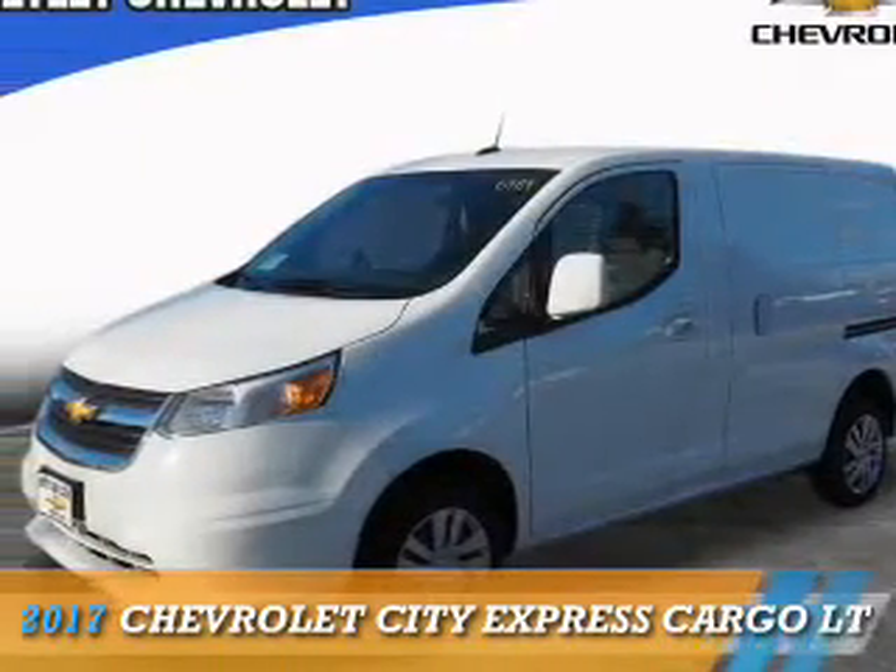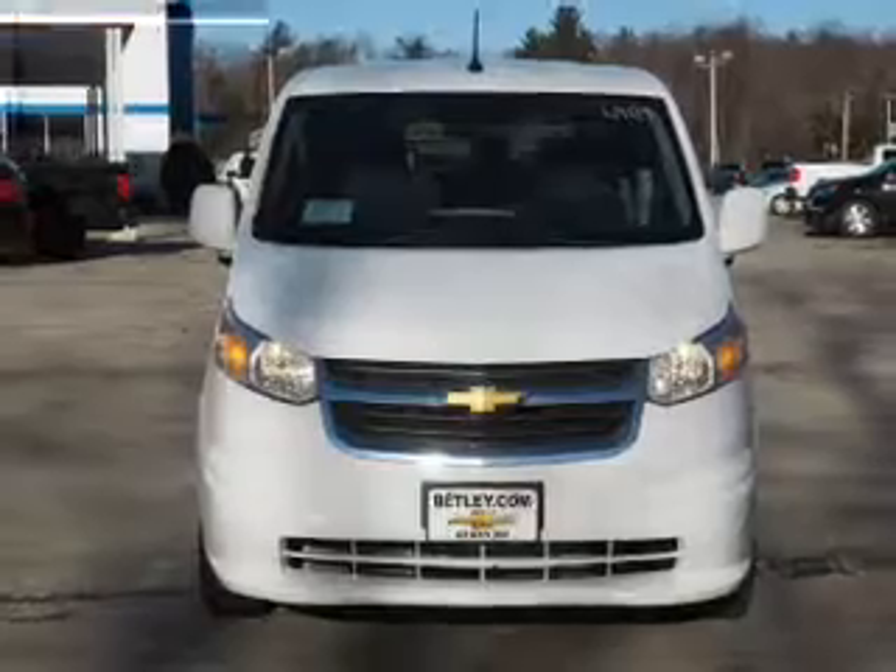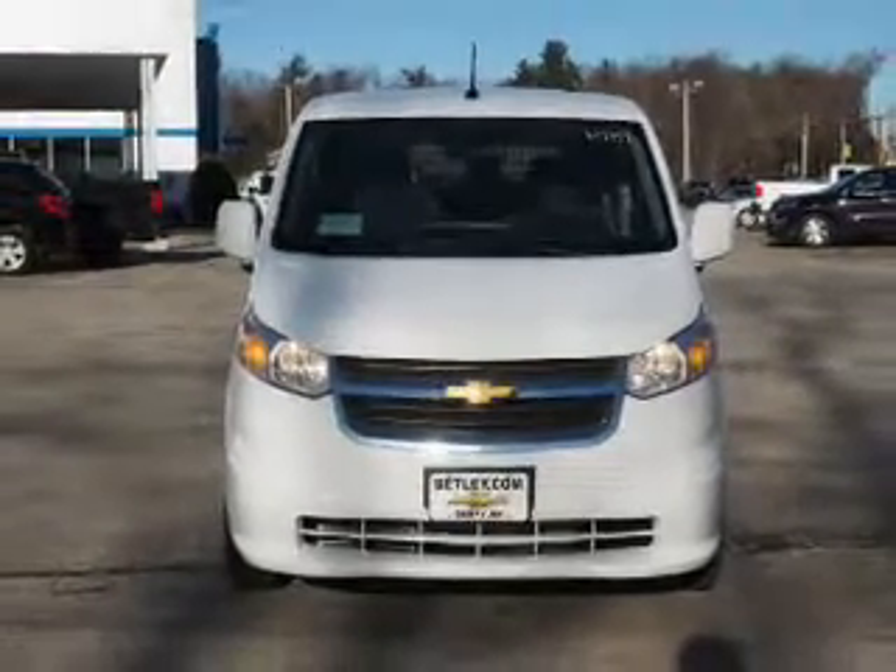This could be the vehicle you're looking for. It's powered by front-wheel drive, a 2-liter, 4-cylinder engine, and a continuously variable transmission.